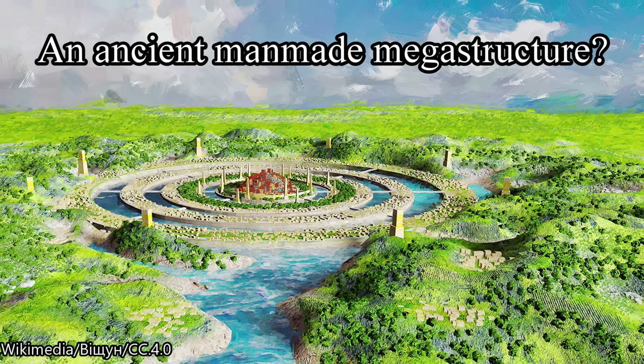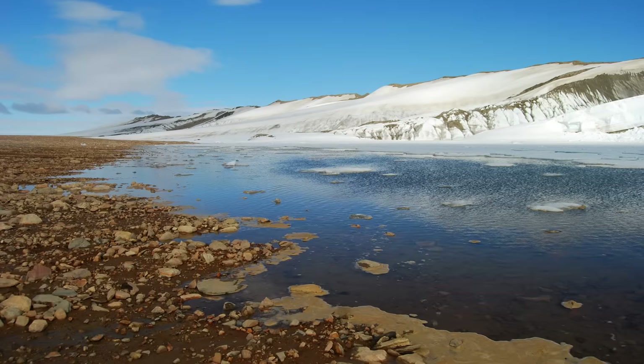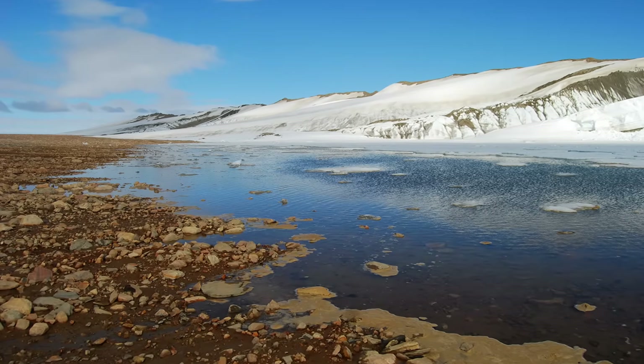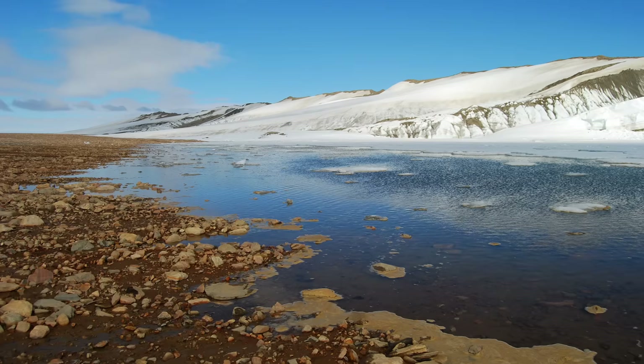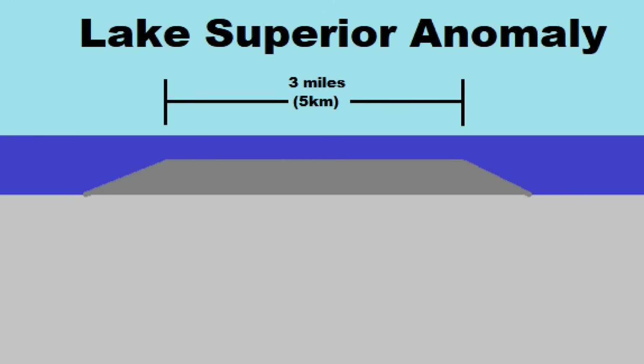Another explanation is that it may be a man-made structure. The earliest people in the Lake Superior region date to 11,000 years ago, after the Younger Dryas Event and the retreating of the glaciers. It may have been possible that the lake level was much lower as the ice sheet retreated and the ancients built the structure, but this is unlikely — it is too large and would take centuries to complete with the technology available back then.